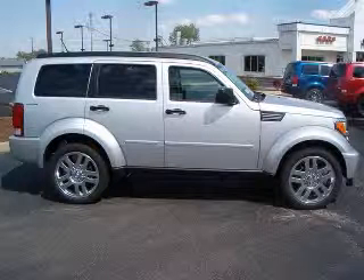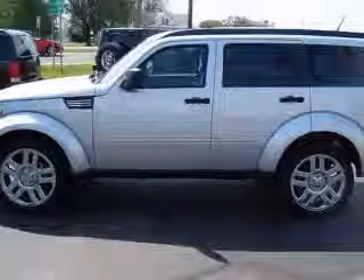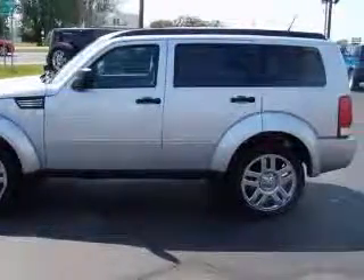We are proud to present this excellent new 2010 Dodge Nitro. This Nitro has a 3.7L V6 engine and an automatic transmission.